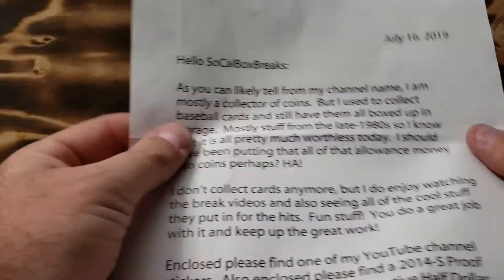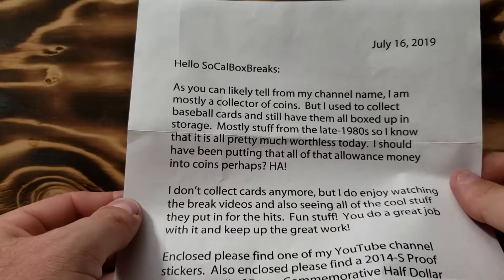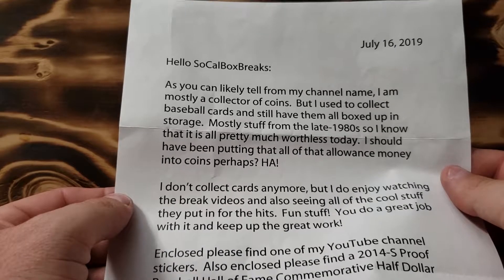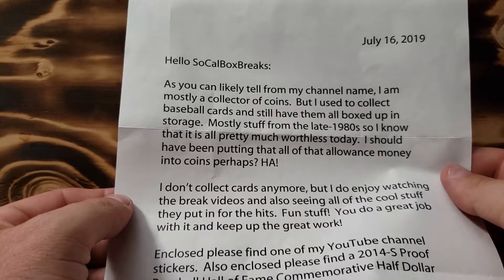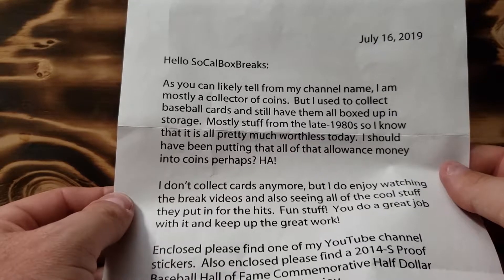We do have a note. It says: 'Hello, SoCal Box Breaks. As you can likely tell from my channel name, I am mostly a collector of coins, but I used to collect baseball cards and still have them all boxed up in storage, mostly stuff from the late 1980s.'